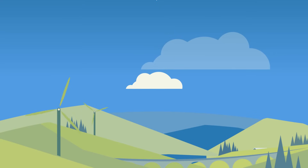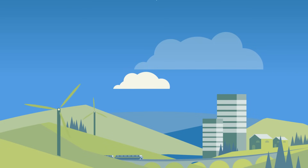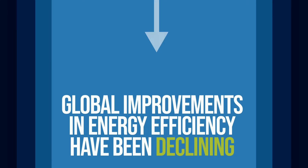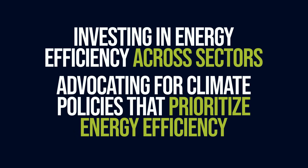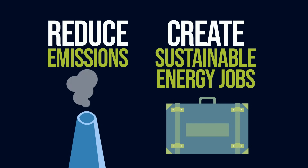Improving energy efficiency in buildings, transportation, shipping, and other energy-intensive processes is one of the most important ways we can reduce greenhouse gas emissions and fight climate change. But unfortunately, global improvements in energy efficiency have been declining. By investing in energy efficiency across sectors and advocating for climate policies that prioritize energy efficiency, we can not only reduce emissions, but create millions of sustainable energy jobs in the process.